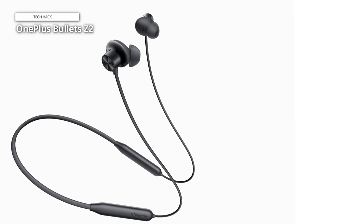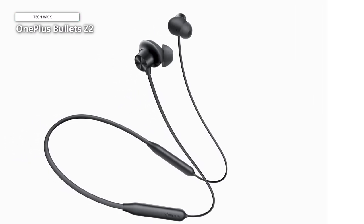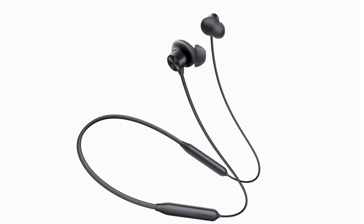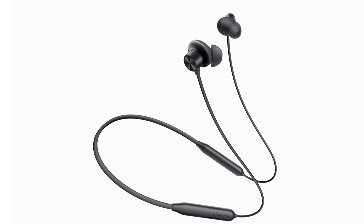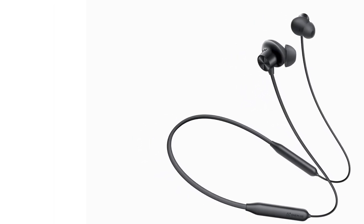In addition to their impressive audio capabilities, these headphones are designed to withstand various conditions. With an IP55 rating, they are water- and sweat-resistant, making them suitable for workouts and outdoor activities. You can rely on the Oneplus Bullets Z2 to stay all-weather ready and provide a consistent audio experience, no matter the environment.